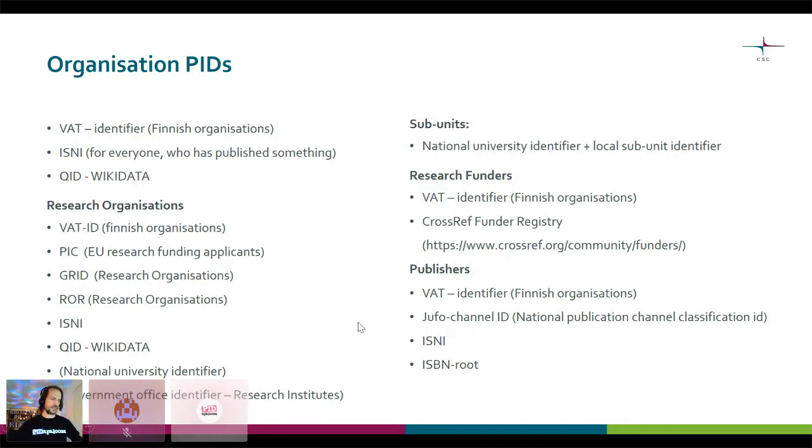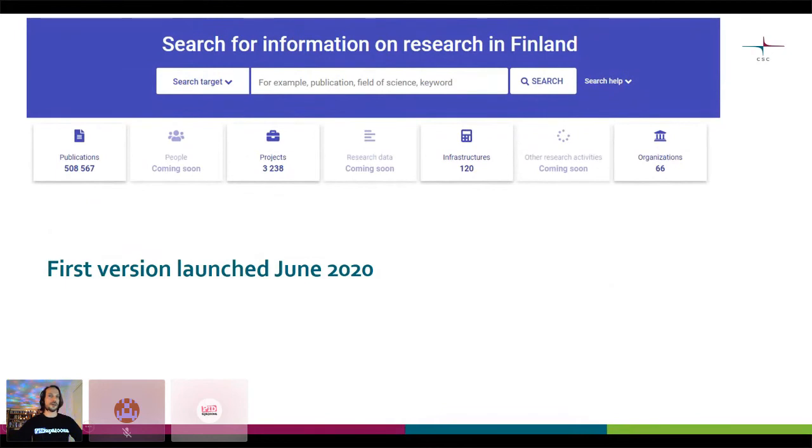This has been a surprisingly eventful business, trying to get around all this diversity of organization identifiers and then finding a way to identify adequately the subunits of organizations. This is a cutout of the research.fi website. I won't venture to go on the live site now but will show it from here — maybe we can take a peek later.